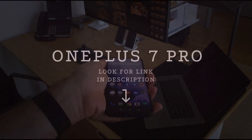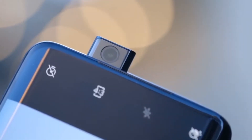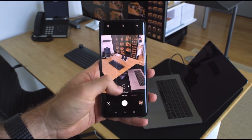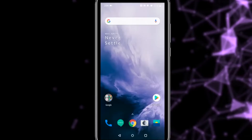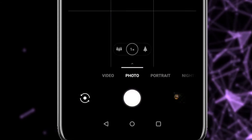OnePlus 7 Pro. The OnePlus 7 Pro takes solid photos for hundreds less than flagships of the same size and specs. It isn't great in low light, but in every other situation the main camera takes consistently solid photos and does so super quickly with a clean camera interface. The drawback compared to the competition is the telephoto and wide-angle lenses don't add much to the experience, and the selfie shooter is a step down.